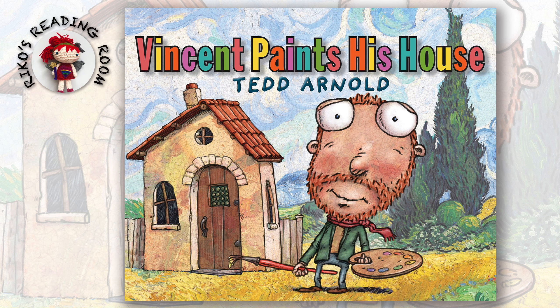Hi, everyone! Welcome to Rico's Reading Room. Today, I'm going to read a book about colors. I know you'll love it!